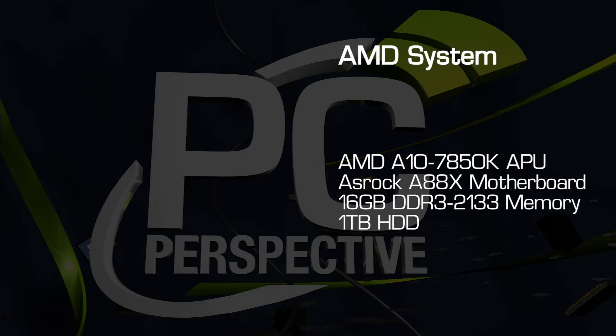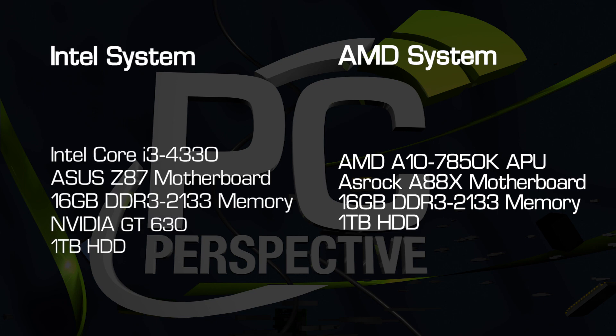In this quick video, we will compare the performance of an AMD A10 7850K system without discrete graphics to an Intel Core i3 processor-based system with a GeForce GT 630 installed on some of today's most popular free-to-play games.